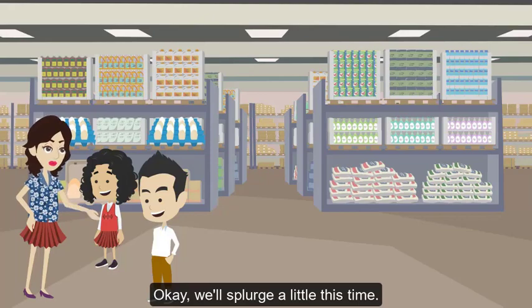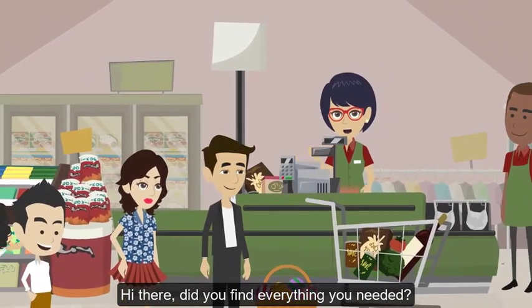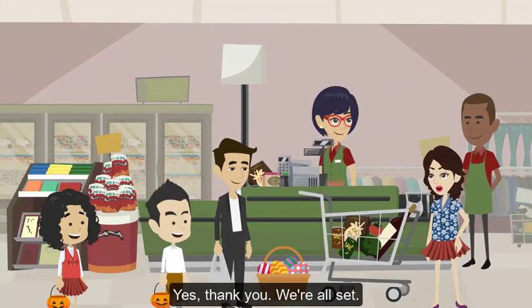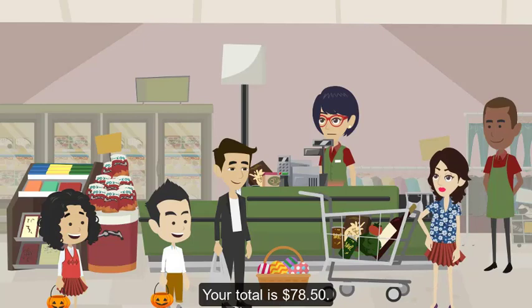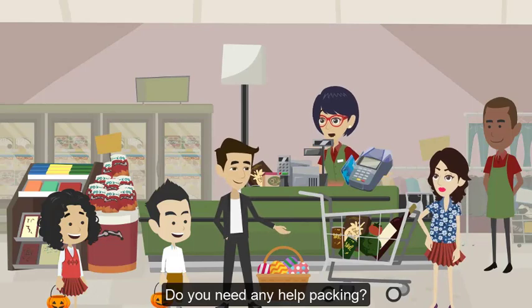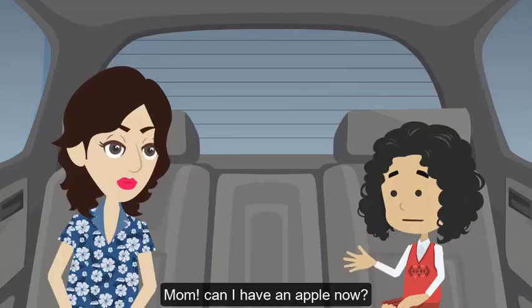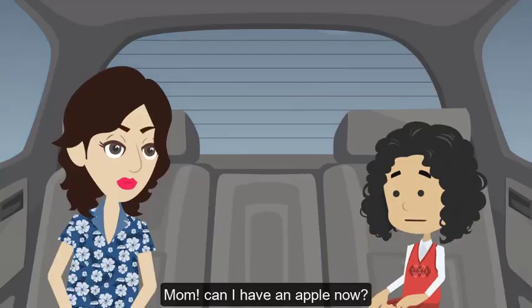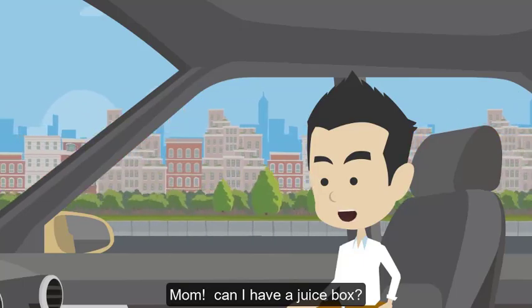Those are the organic ones — they're a good choice but a bit more expensive. Let's get them, mom, please. Okay, we'll splurge a little this time. Hi there, did you find everything you needed? Yes, thank you, we're all set. Great, your total is 78 dollars and 50 cents. Here's our credit card. Thank you. Do you need any help packing? We're okay, thanks. Mom, can I have an apple now? Sure, it's a healthy snack.